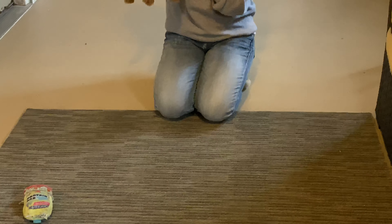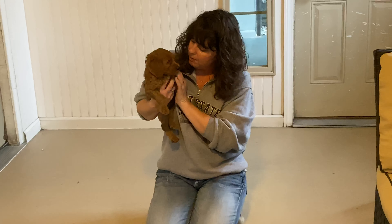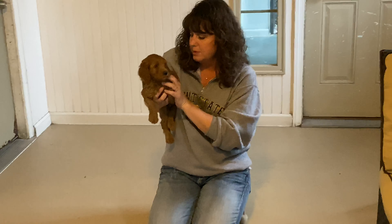And she has the cutest face ever. I say that about all of you, though, huh? Yeah. Smile one more time, sweetie.